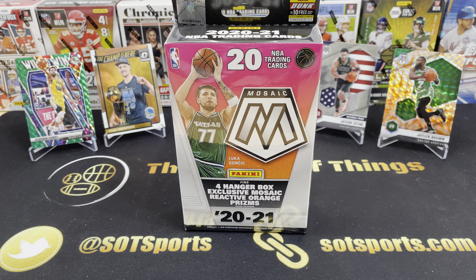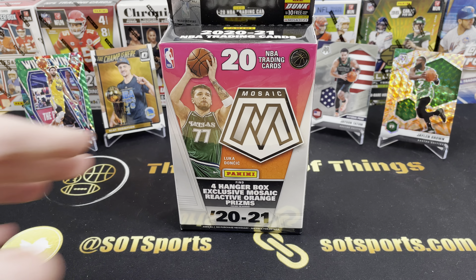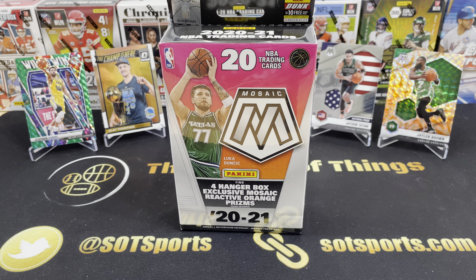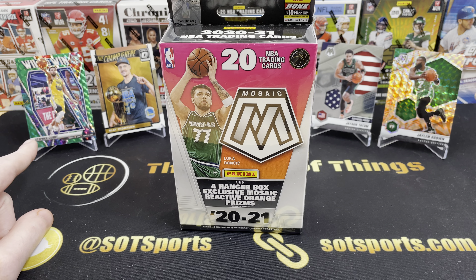My girlfriend Sabrina is a huge Dubs fan. I am obviously, being from Boston, a Celtics fan. So I've got my Tatum and Brown on the right side here. We do have the Dubs represented — we pulled that Will to Win green Stephen Curry parallel.